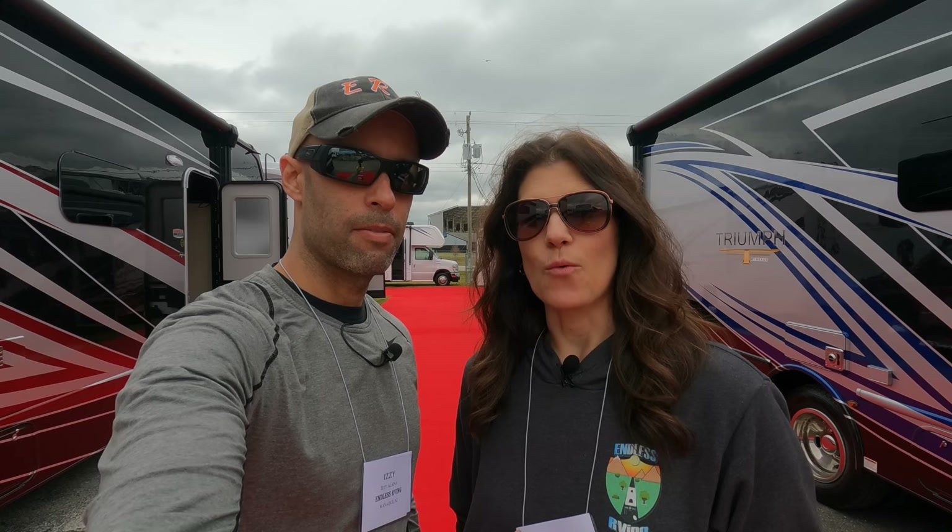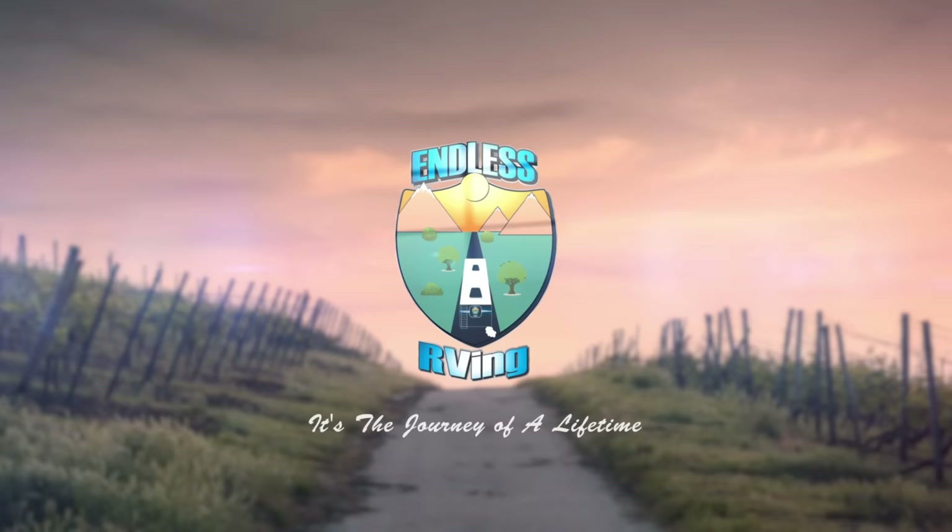Are you buying a Super C? In this video, we're going to talk about everything Super C's. Hey guys, Izzy and MJ from Endless RVing. We are out at the Tampa RV Super Show, aka the Florida RV Super Show. And we're going to talk about Super C's. This is one of the hottest markets in the RV industry. Everybody raves about the Super C's.